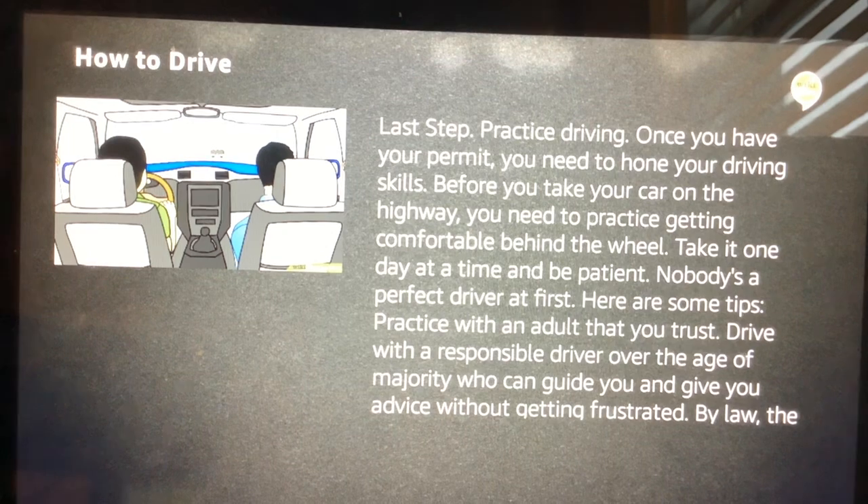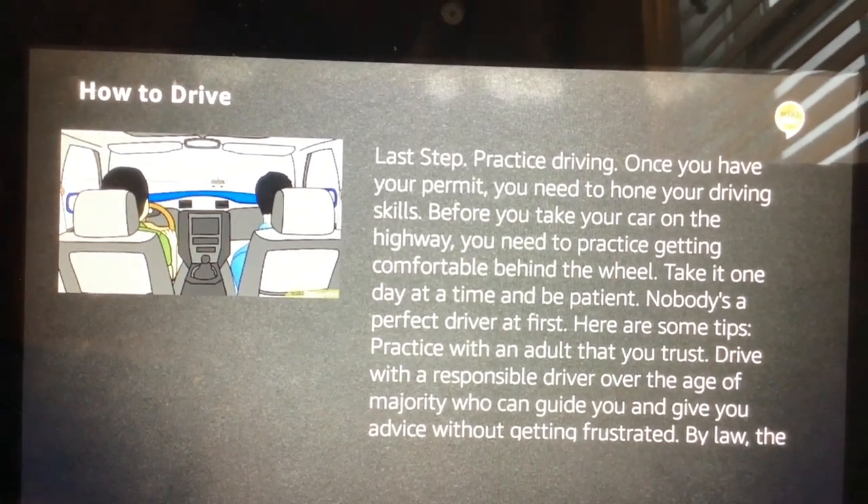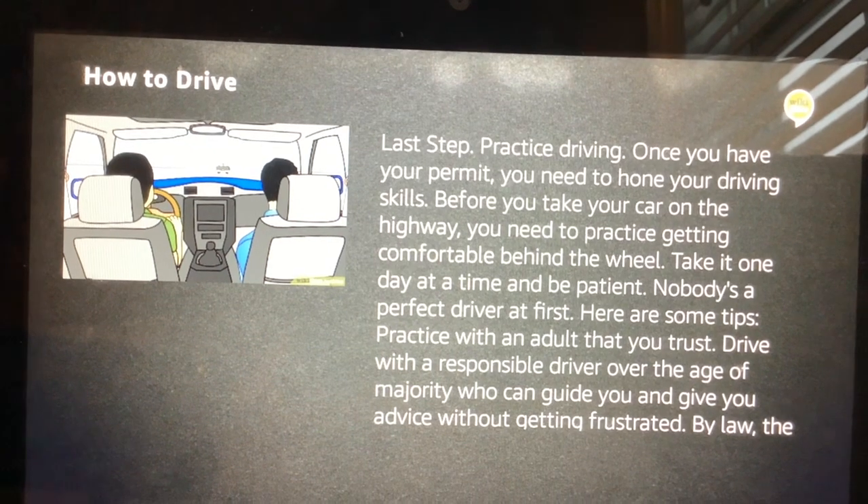Okay, you've reached the end of the article. To hear it again from the beginning, ask how to drive. Or, you can ask how to do something else.